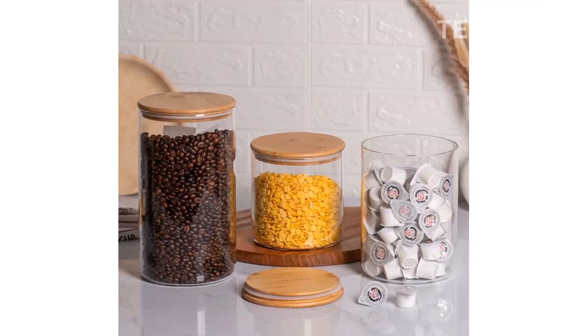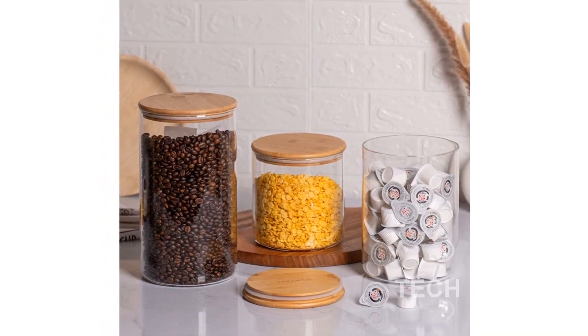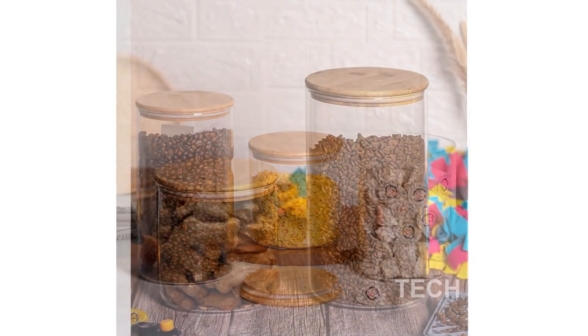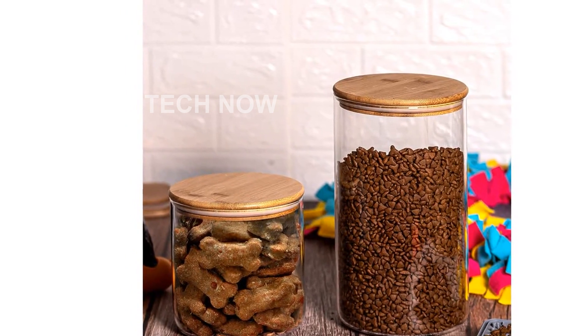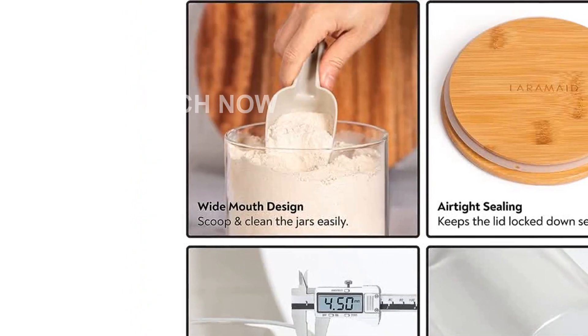Shop confidently with Laramade, as they provide a six-month warranty. If any defects or damaged glasses occur during transit, they will be replaced. Customer satisfaction is their priority, so you can reach out to them with any questions or issues for a 100% satisfied shopping experience.